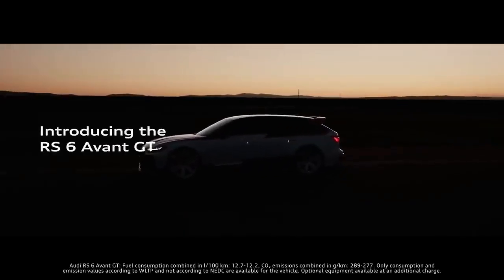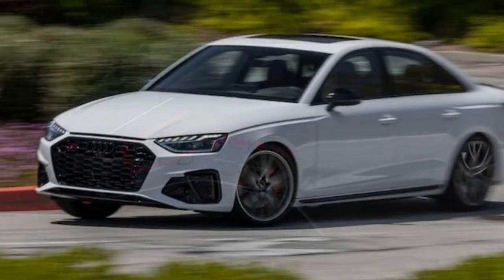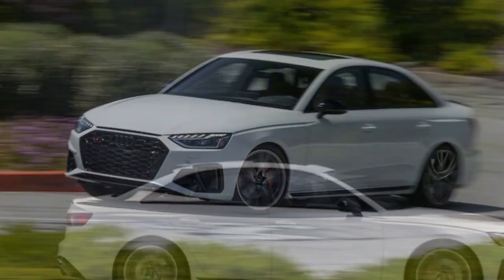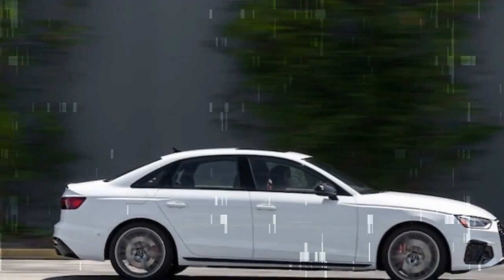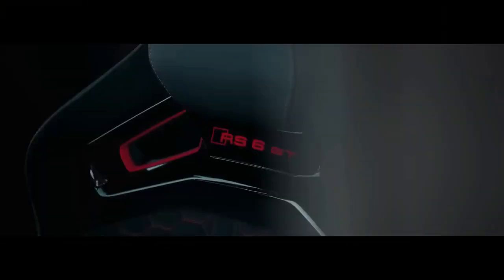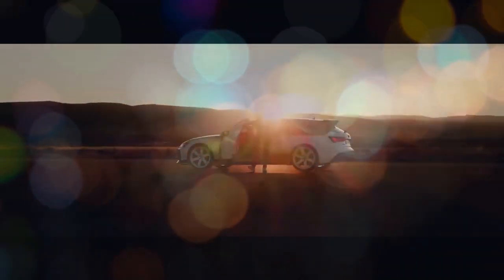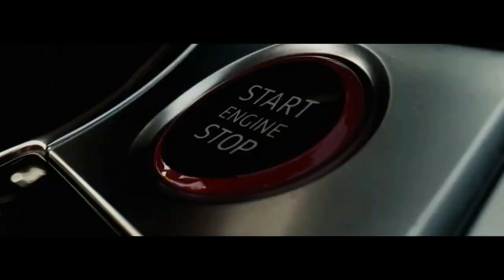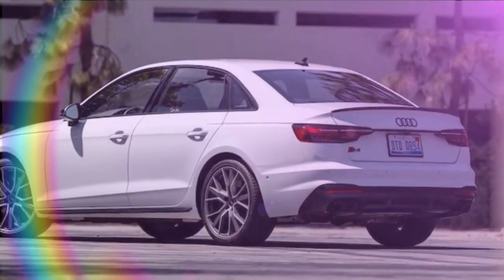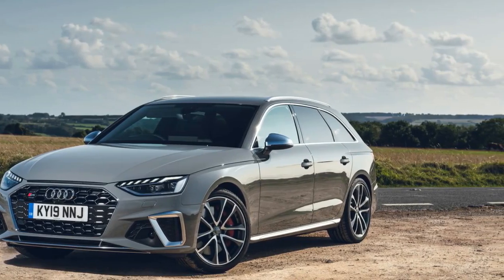When driving the S4 in comfort or auto modes, whether in traffic or on the highway, its impressive performance capabilities remain understated. The automatic transmission shifts seamlessly, often early, keeping the tachometer below 2,000 rpm and the throttle response sluggish to prioritize the EPA-estimated 21 mpg city fuel economy. The single twin-scroll turbocharger only engages noticeably as the revs near 3,000 rpm. Despite its low-profile 35-aspect ratio summer tires, the adaptive dampers smooth out road imperfections, ensuring a comfortable ride. With luxurious leather seats and steering wheel, the S4 firmly establishes itself as a luxury compact sedan.